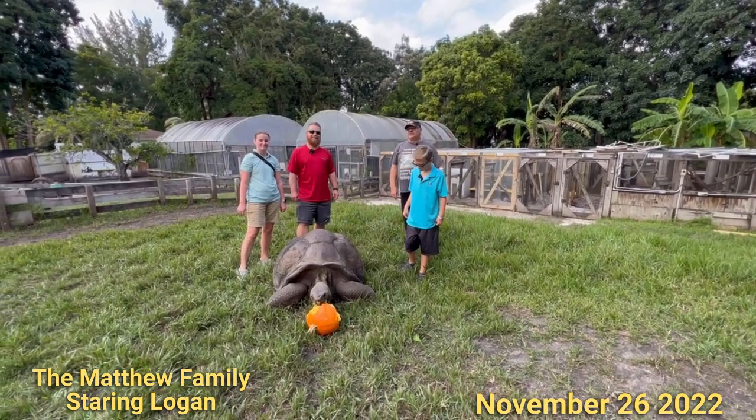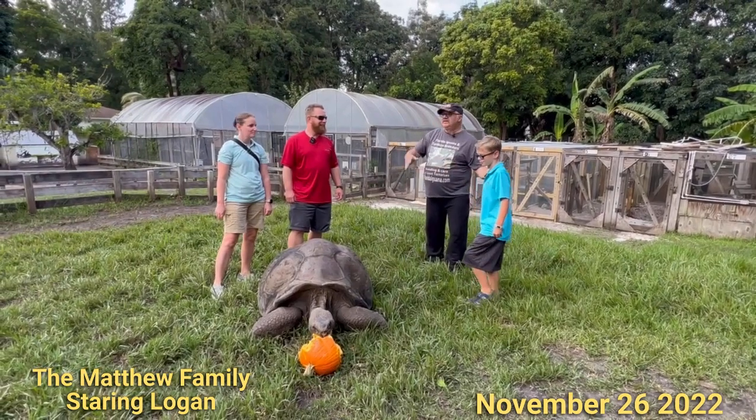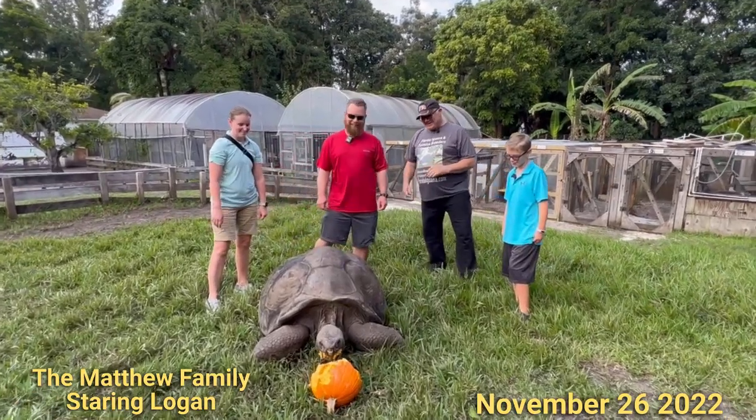Hello folks, Sam from the Giant Tortoise Farm again, here today with the Matthew family — Logan, Matt, and Shannon.